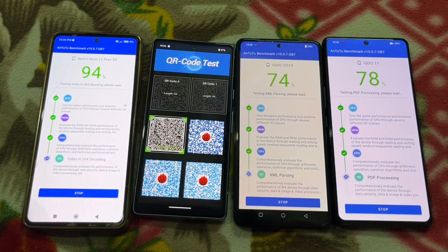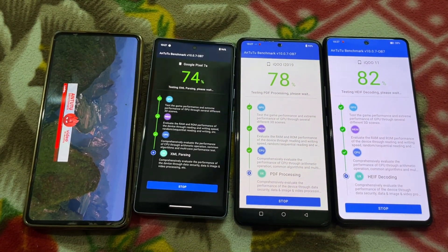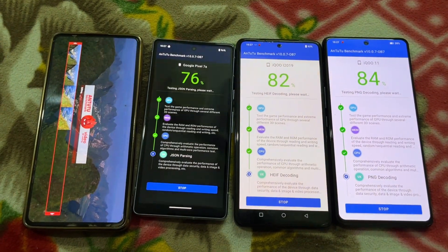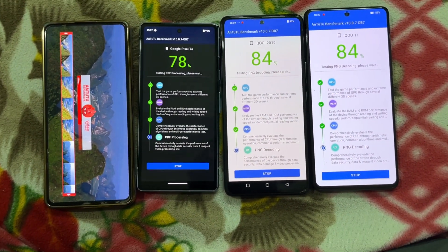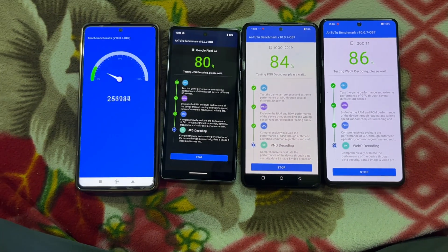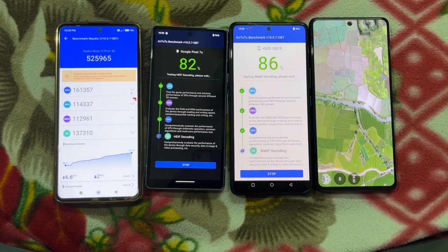After the results, the Pixel 7a shows 2.x UFS storage. Technically, Google has banned all benchmark tests on the Play Store — they don't allow or rely on benchmark tests as a performance metric to determine mobile performance.